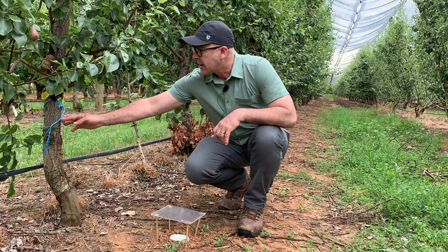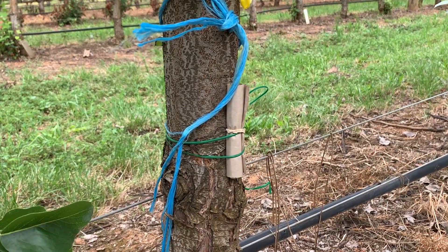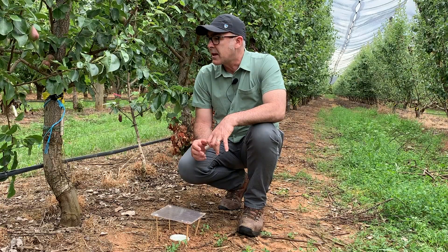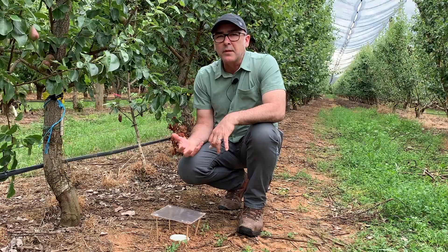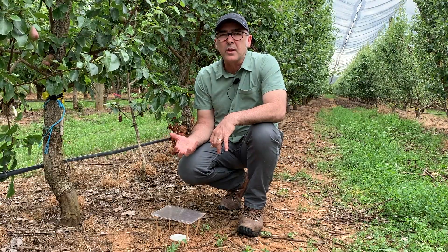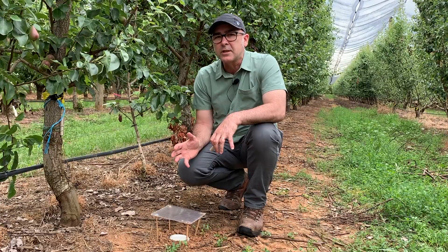On the tree trunk here we have an earwig trap. In a pear orchard, earwigs are considered beneficials — they help to control pest populations. So we're looking at whether earwig numbers are boosted through various treatments such as native vegetation, and comparing that to the existing management regime.